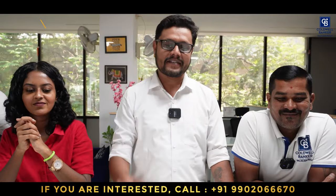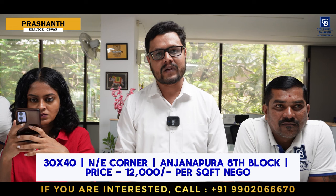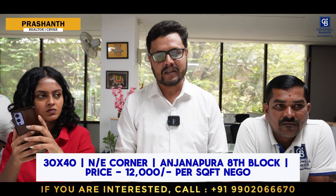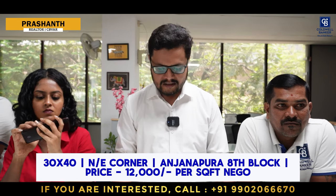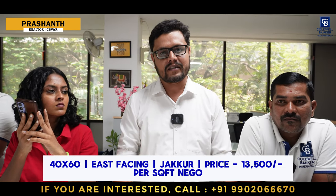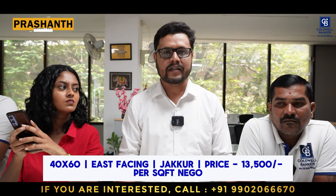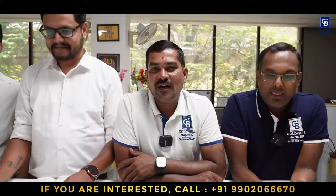Hi viewers, this is Prashant, your realtor and affiliate partner from Coldwell Banker. This week I have two hot listing properties available for sale — one in South Bangalore and one in North Bangalore. South Bangalore: Anjanapura Township, Block 8, northeast corner, quoted price is 12,000 rupees per square foot, slightly negotiable. North Bangalore: near Jakur, a 40x60 east-facing site on a 40-foot road, quoted price is 13,500 rupees per square foot, just 900 meters from Jakur Circle. For more details, please get in touch.